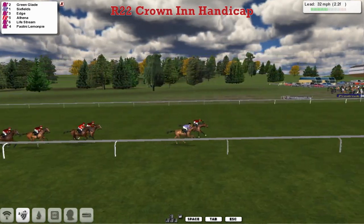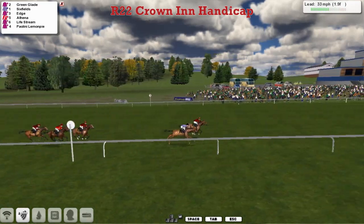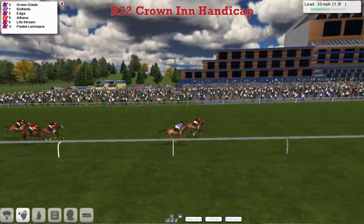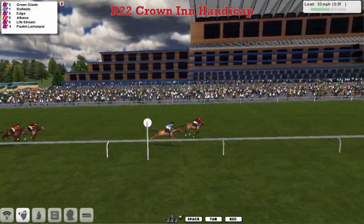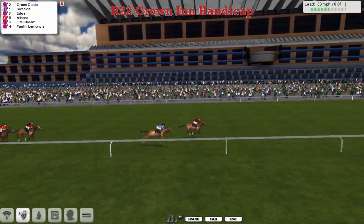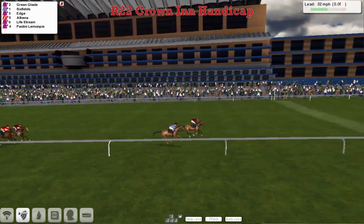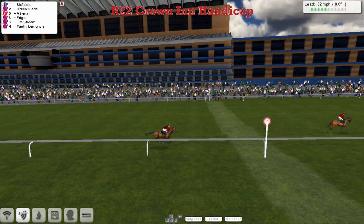Just two furlongs left to run now. There's a battle on here between Green Glade on the far side and Six Fields in the Jupiter hiding colours on the inside. There's a wall to Hedge and Alphina. Deep inside the final furlong they go into it now. Green Glade is still a length clear in second place Six Fields. Hedge is well beaten, as is Alphina. Green Glade drawing away by about a length and a quarter in the end from second place, closing close home, Six Fields. And it's close for third between Alphina and Hedge.